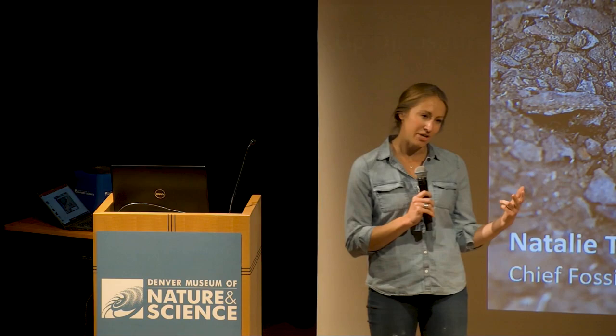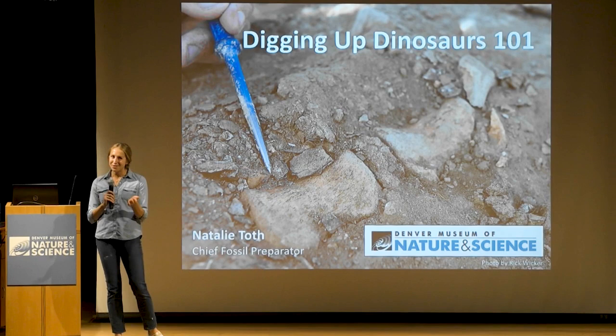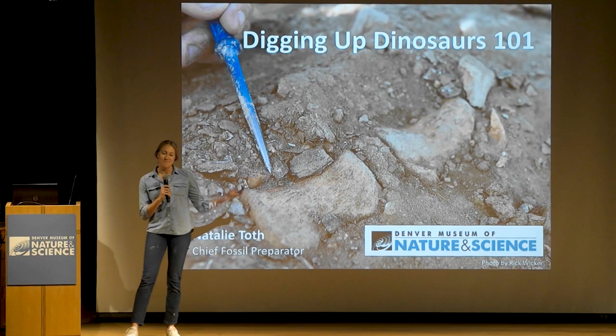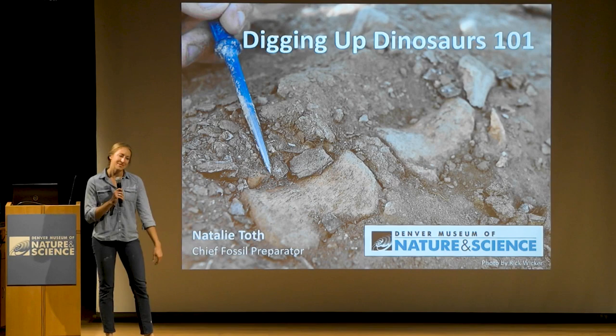I thought today we could talk a little bit about some of the really cool opportunities I've had working at this museum, and really just working as a preparator in general — going through the process of how do we actually get these fossils out of the ground from most of the time the middle of absolutely nowhere and back here inside the walls of this museum.